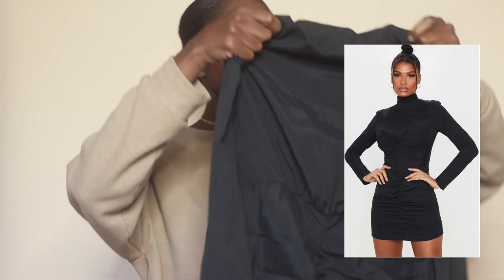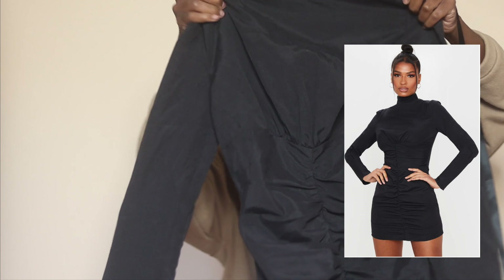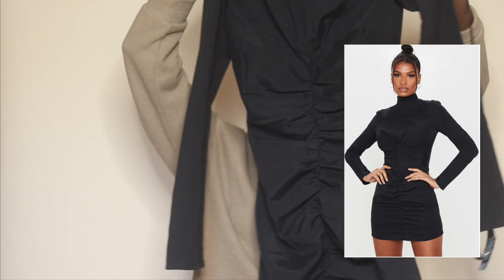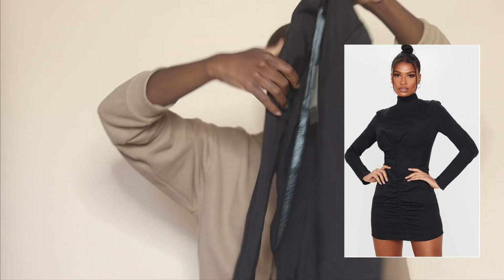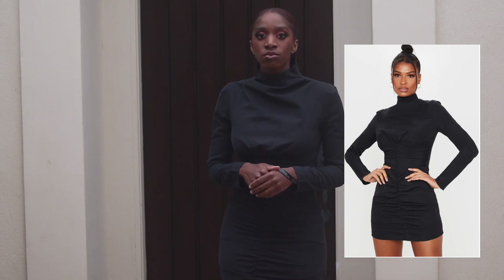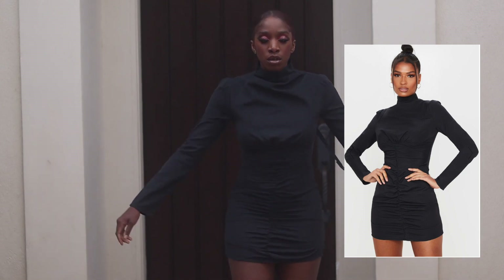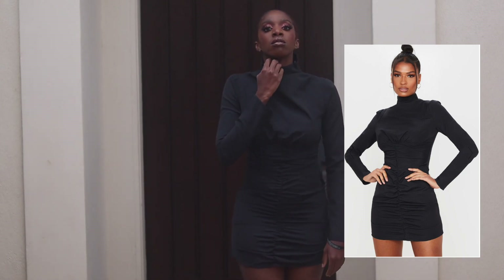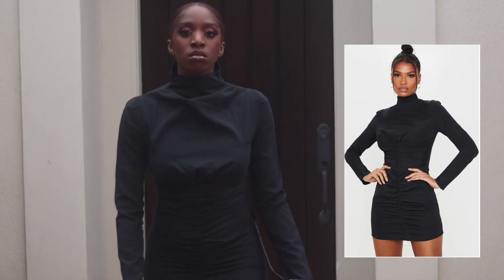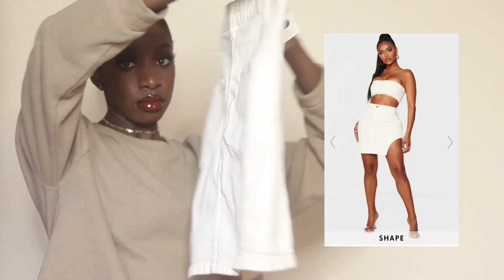I saw this one hanging on a hanger and kind of thought it looked a little like a Jacques Musse — you know, a linen kind of dress. But it doesn't really fit me that well and I'm not sure how I feel about the top portion — I don't feel like I fill it out. It is a size four.